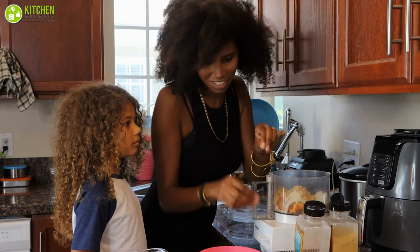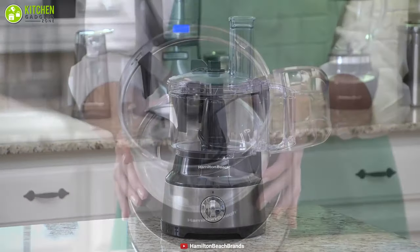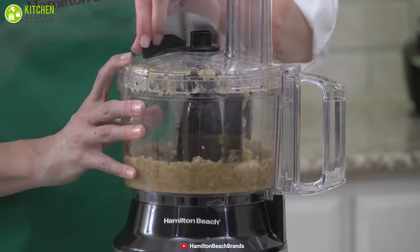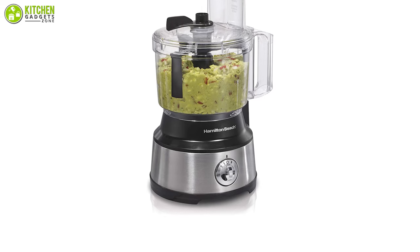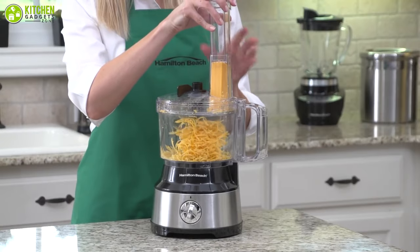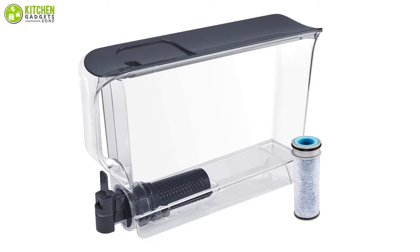One of the biggest frustrations in food processing is stopping to scrape down the sides of the bowl. With the Hamilton Beach Bowl Scraper Food Processor, you can save time when chopping or pureeing. It features a special attachment that scrapes the sides of the bowl to keep ingredients close to the blades for more even results. Its generous 10-cup bowl handles large volumes without needing to stop and empty it. It offers the versatility of a food processor, food chopper, and vegetable chopper — its reversible stainless steel discs slice and shred, while the stainless steel S-blade chops, mixes, and purees. And that was all about the 10 best kitchen gadgets under 50 dollars.